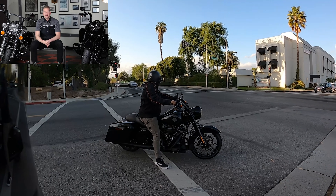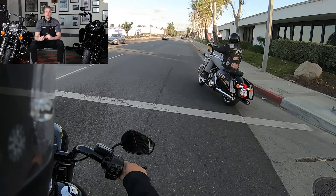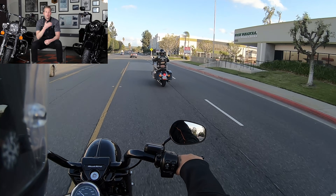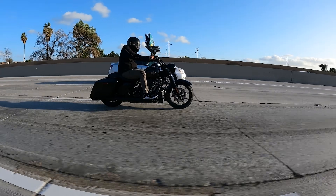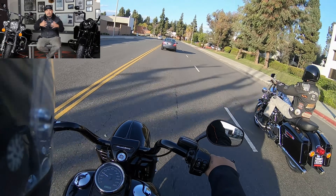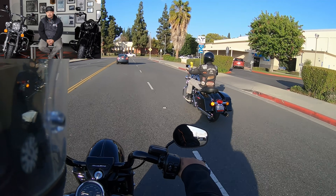If you want the bike with the best displacement from the factory, the Special is the obvious choice. A lot of guys make the decision based purely on the bigger number on the side of the motor, but I don't necessarily agree — there are more significant factors to consider. Coming from a bike with a fairing, doing highway speeds without one, I noticed the wind right away as we merged onto the freeway. At the same time, it's kind of nice to have nothing in front of you — more of the open road. But that trade-off is having no wind protection, so you definitely feel that.